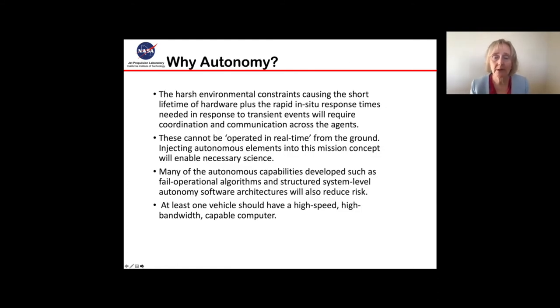So why do we need autonomy here? Again, the harsh environment constraints cause short lifetime of the hardware. Plus, we're looking to have rapid in situ responses to capture transient events, whether they're volcanoes or Venus quakes, and that will require coordination and communication across the agents. We can't operate it in real time from the ground. By injecting autonomous elements into this mission concept, we will enable this new science. We're also looking to develop fail-operational algorithms, which should reduce risk — we won't drop into safe mode and lose precious time, but instead work around problems, recover, and continue the science.